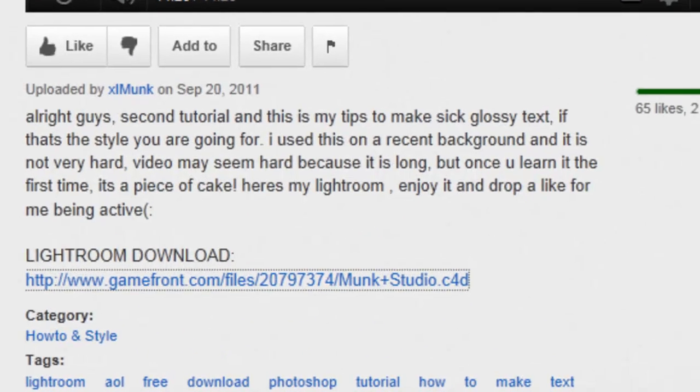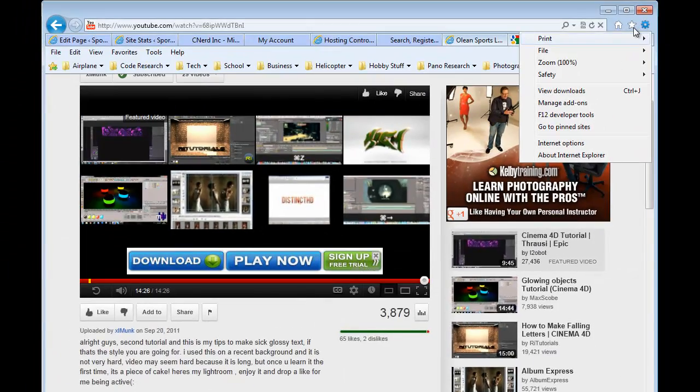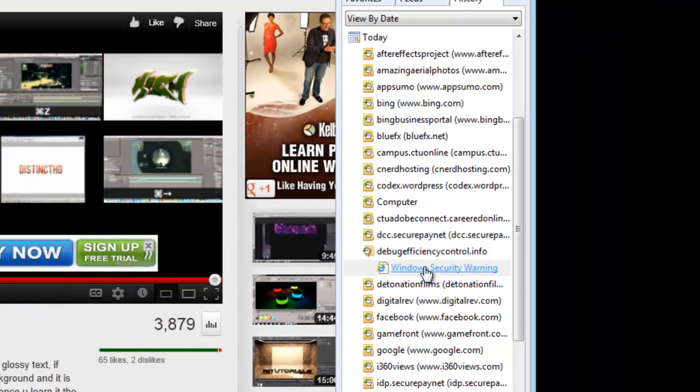Hello, my name is Mike Kittner. I want to show you about this new nasty virus. I actually picked it up on YouTube's site through a download from watching a particular site. It was actually called Windows Security Warning.